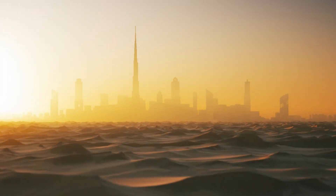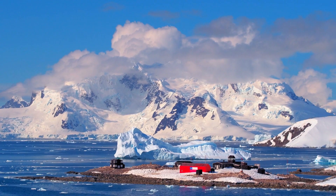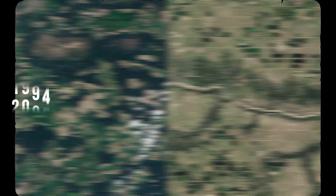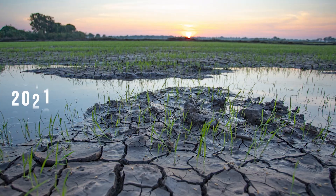Imagine growing food anywhere in the world, whether on the equator or the South Pole, even the desert. Our fresh water is getting depleted. Most of our water goes to agriculture. If we want to solve water, we need to solve agriculture.